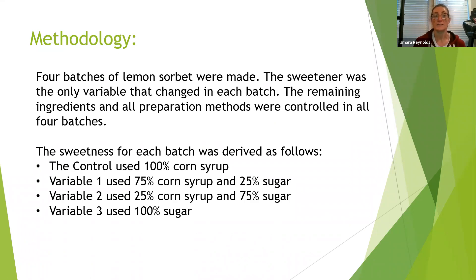My methodology was to make four batches of lemon sorbet. The sweetener was the only variable that changed in each batch. The remaining ingredients and all preparation methods were controlled in all four batches. The sweetness for each batch was derived as follows: the control used 100% corn syrup; variable one used 75% corn syrup and 25% sugar; variable two used 25% corn syrup and 75% sugar; and variable three used 100% sugar.